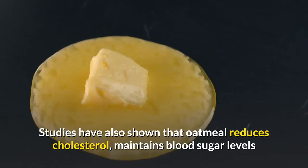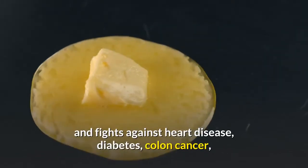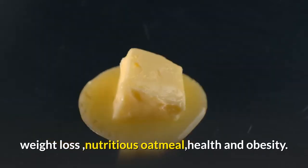Studies have also shown that oatmeal reduces cholesterol, maintains blood sugar levels, and fights against heart disease, diabetes, colon cancer, weight loss, and obesity.